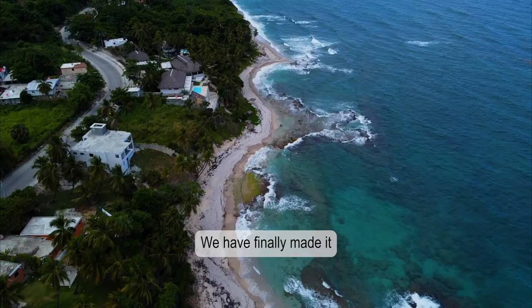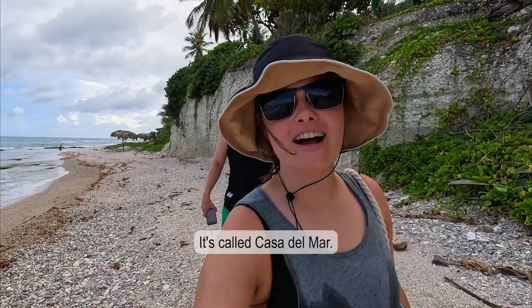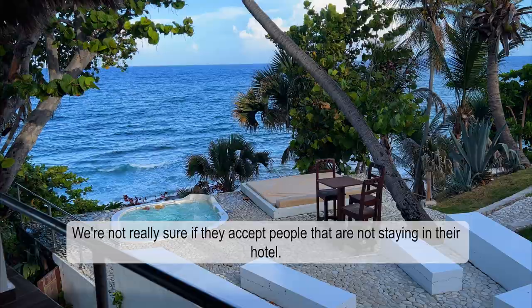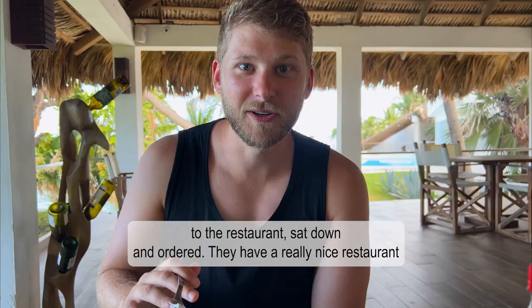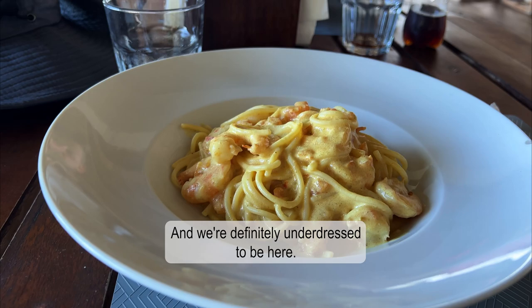We have finally made it to the restaurant we are going to try. It's called Casa del Mar. We weren't really sure if they accept people who are not staying in their hotel, but we walked up from the beach, sat down, and ordered food. They have a really nice restaurant that overlooks the ocean. I got some alfredo pasta and Kelly got a fish pasta. We're definitely underdressed to be here, but look at this view.